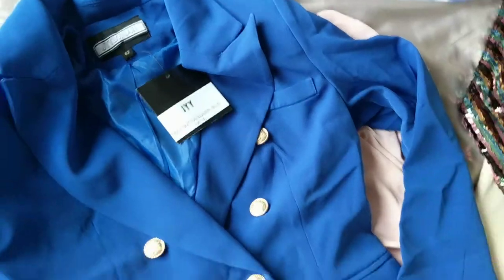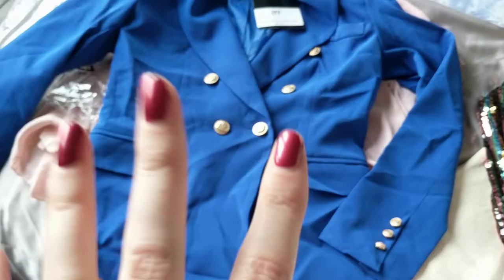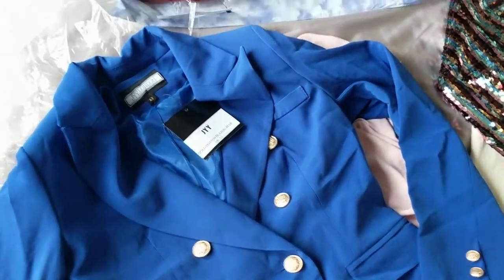I did get a size 14 thinking it looked quite small on the website, but it is huge — I don't even know if it's gonna fit me. So if you are thinking about buying one, definitely just go with your size; I wouldn't recommend getting a size bigger.